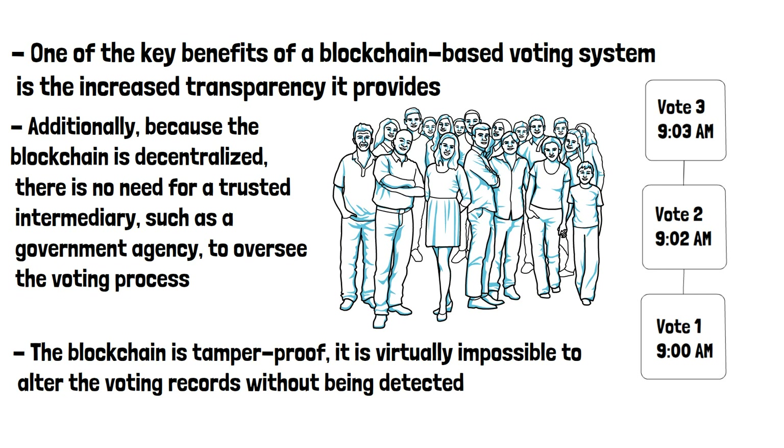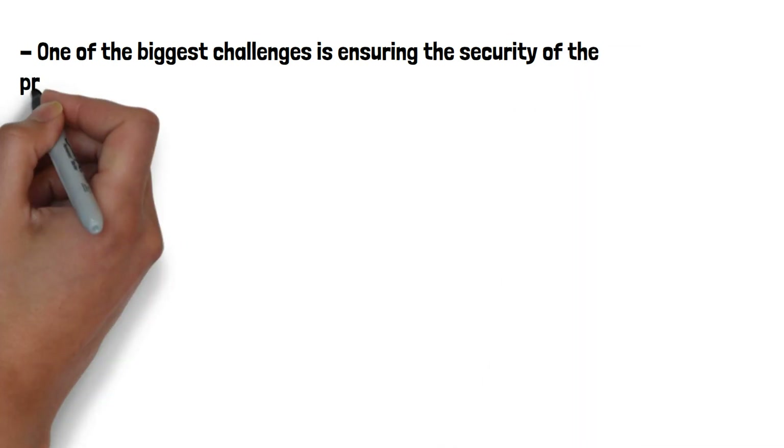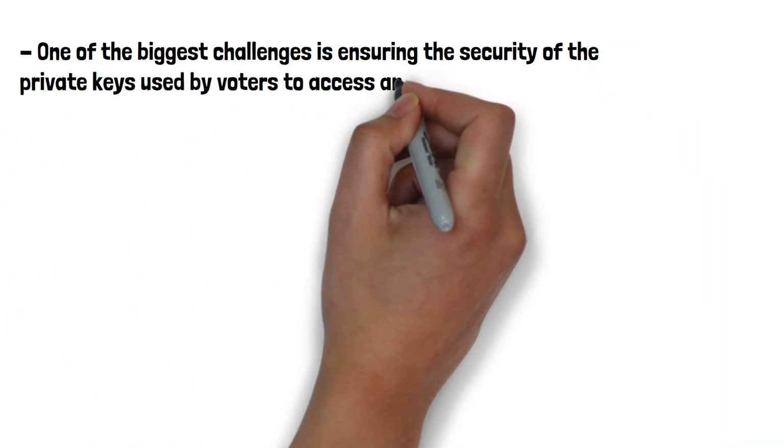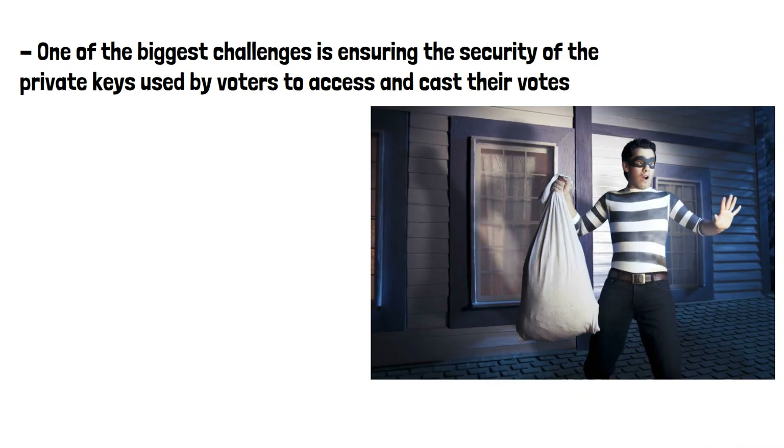Despite the potential benefits of blockchain-based voting systems, there are also several challenges that need to be addressed. One of the biggest challenges is ensuring the security of the private keys used by voters to access and cast their votes. If a private key is lost or stolen, it could potentially compromise the entire voting system.